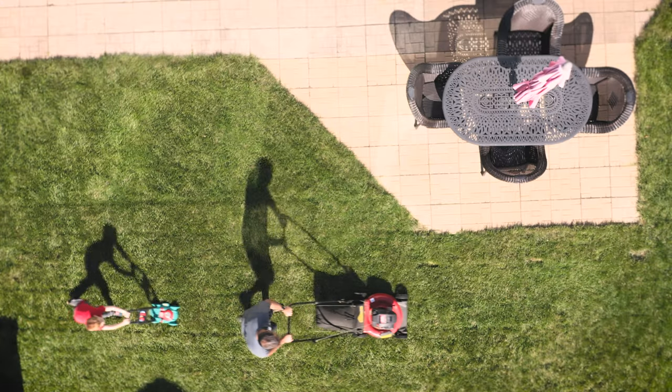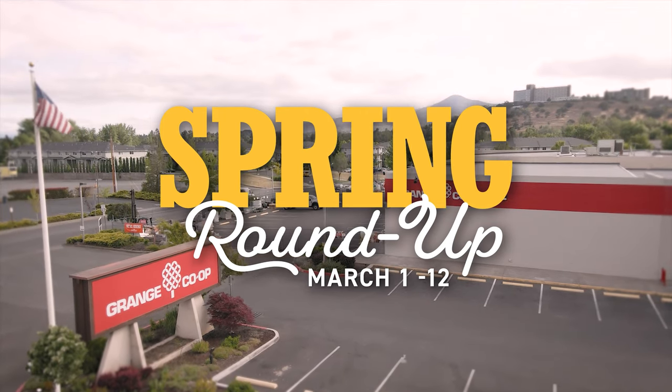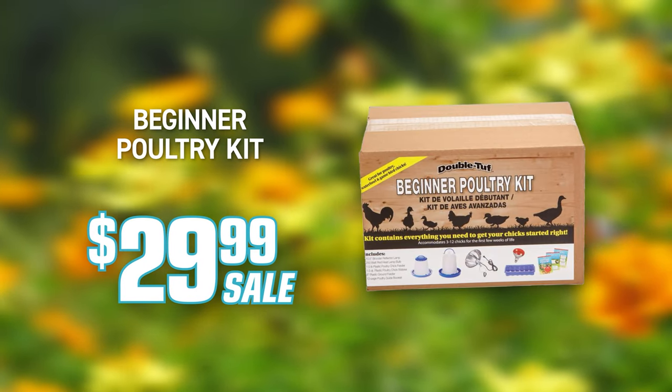Want to tackle home and garden improvement projects? Look no further than Grange Co-op's Spring Roundup Sale. Our featured pet supplies, garden products, premium organic soils, and more are all on sale to start this spring season.